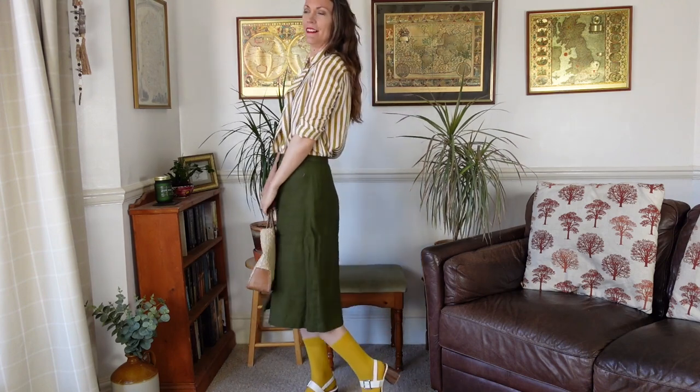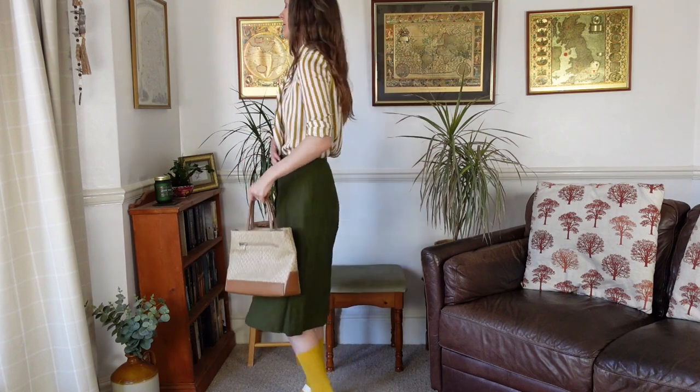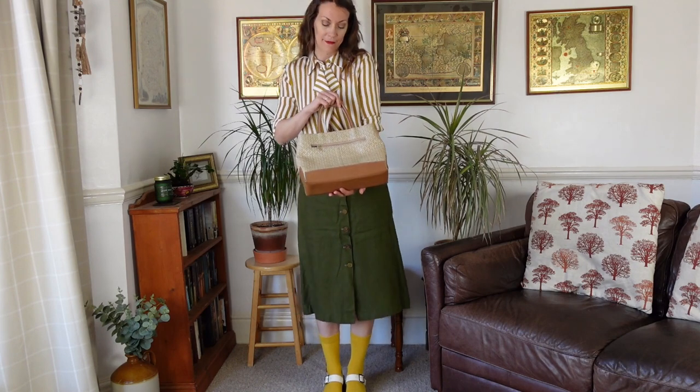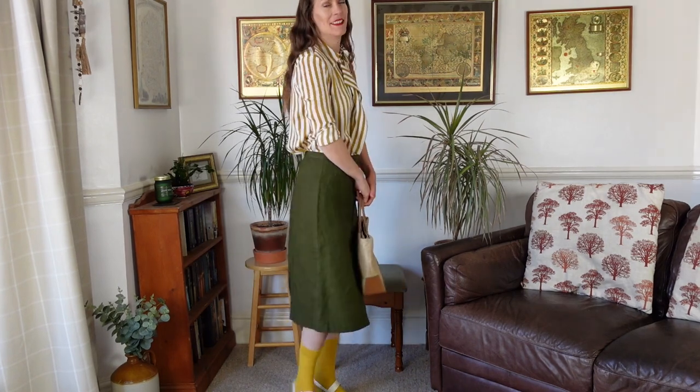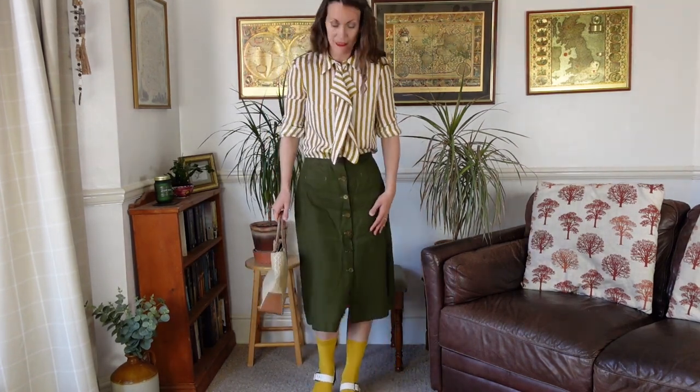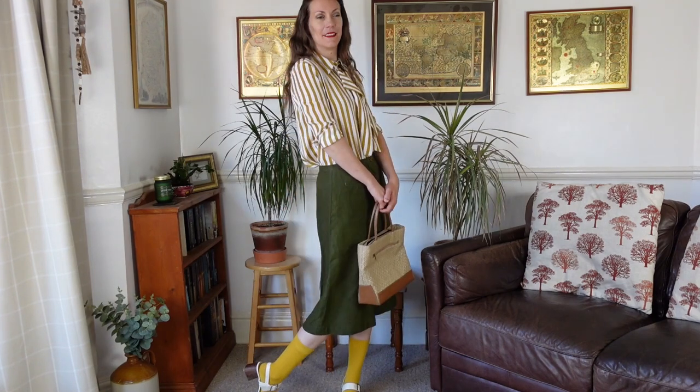Third and final luxe outfit — it's a bit of a wild card. I've combined some bright yellow socks with white sandals, pairing this with a green linen skirt and my white and gold Zara top. I've rolled the sleeves up because it gives the outfit a bit more balance. The gold stripes in the shirt match the yellow on the socks, and I've got my little straw bag as well. It's a bit quirky but I think it works.